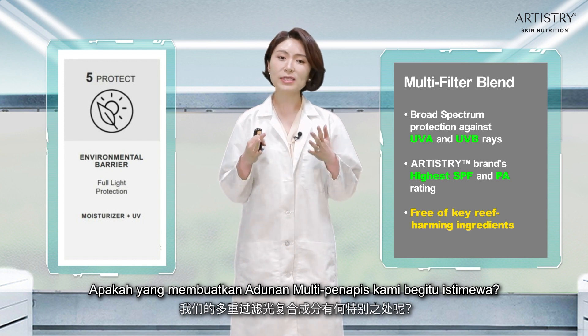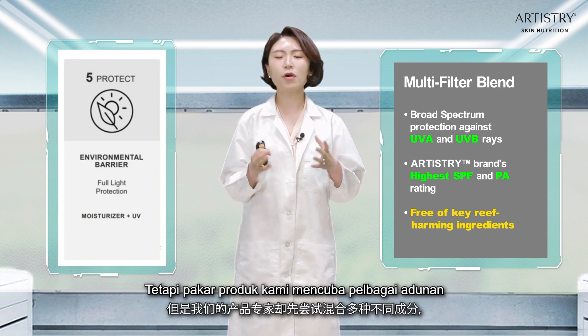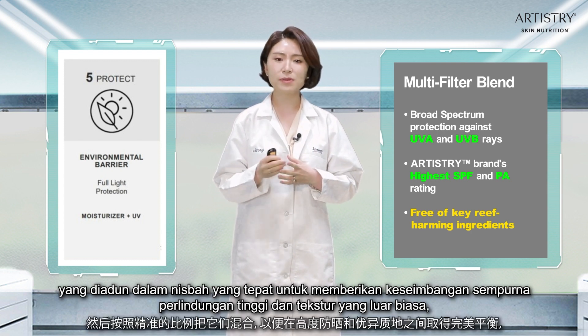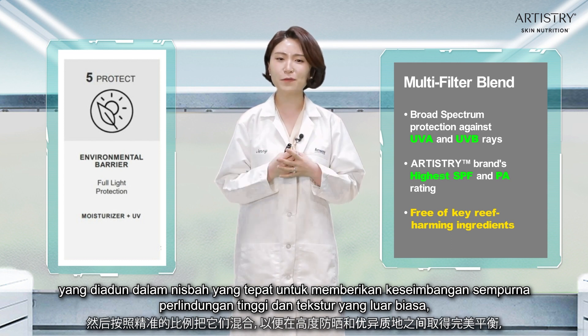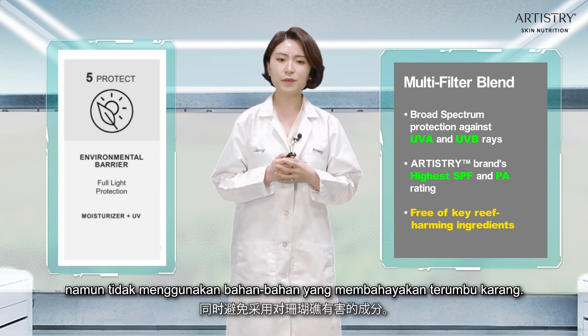What makes our multi-filter blend so special? There are numerous approved sunscreen filters out there, but we tried multiple mixes before selecting and narrowing down to these five best ingredients, blended together in a precise ratio to deliver the perfect balance of high protection and exceptional texture while staying away from harmful ingredients.